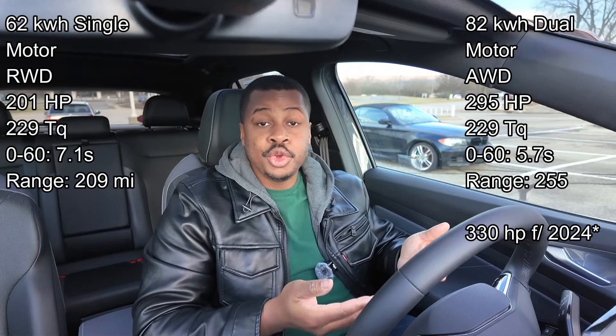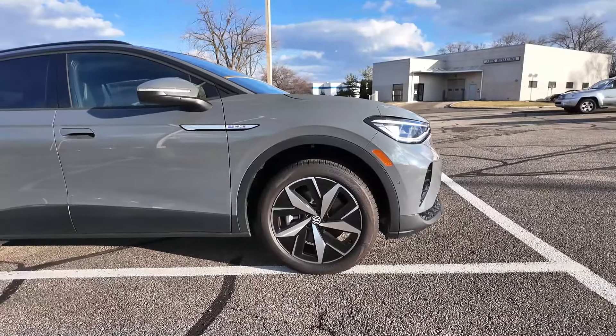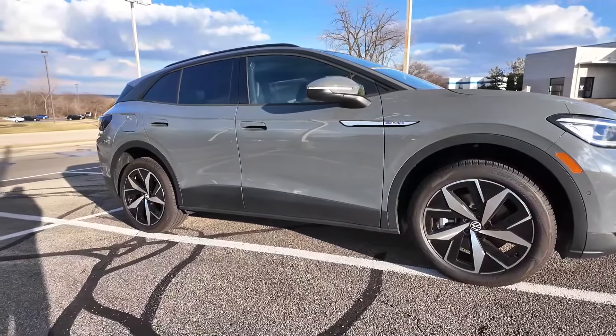These are electric cars so they do move — they are fast, they are peppy, they're quick — and so far just sitting in the ID.4, I think a lot of people are going to like it. With all those specs out of the way, it's time to hop outside. We'll start with that and then we'll hop on the inside, show you guys some bells and whistles, features, take it for a spin, and then give you guys my thoughts.